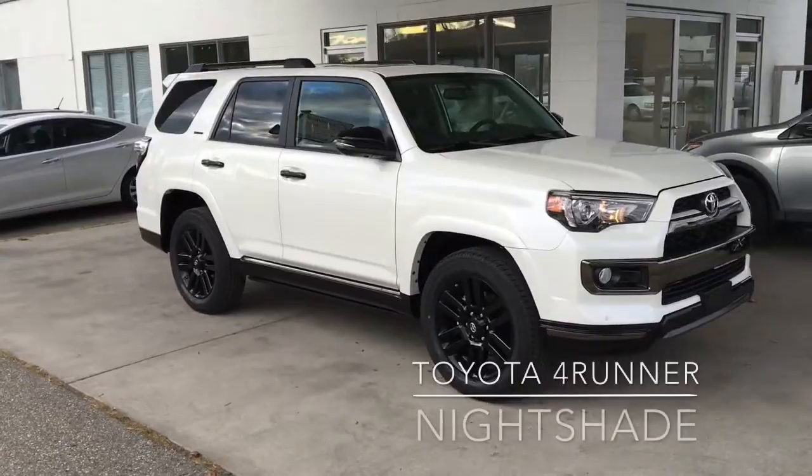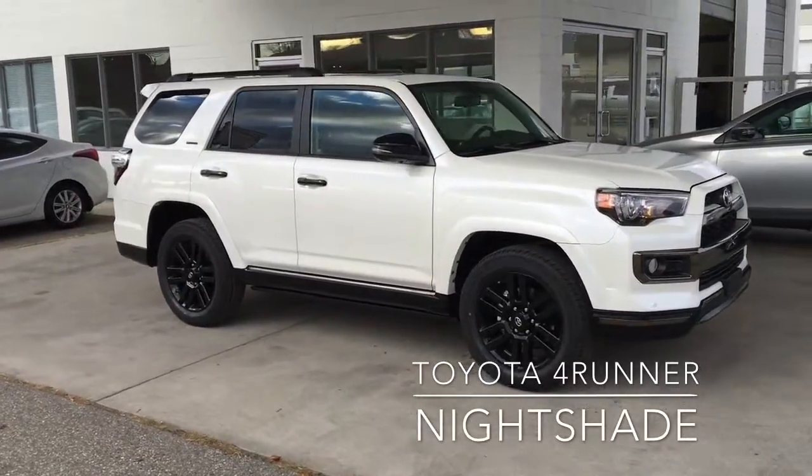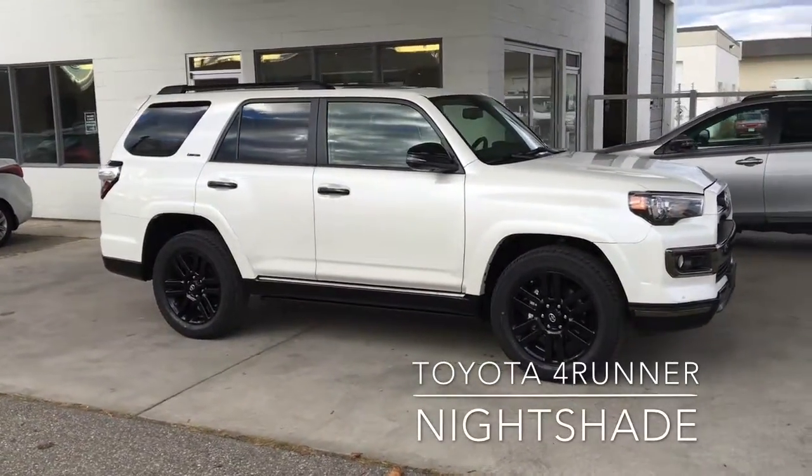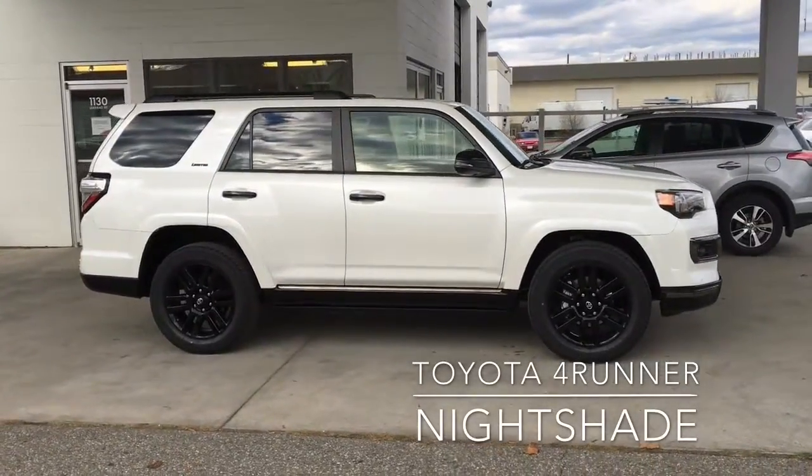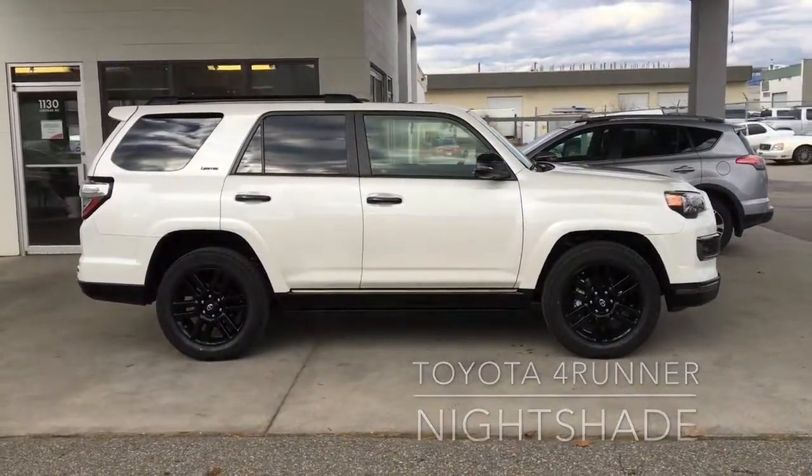This new Nightshade Edition Toyota 4Runner Limited looks amazing in premium blizzard pearl and is ready for adventure with full-time four-wheel drive, X-REAS sport suspension, automatic running boards and 20-inch alloy wheels.